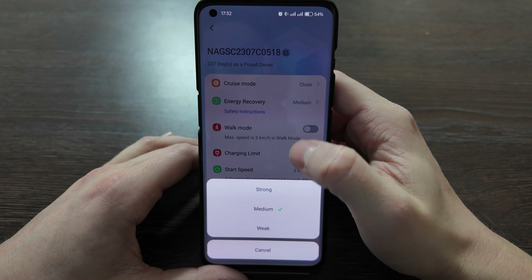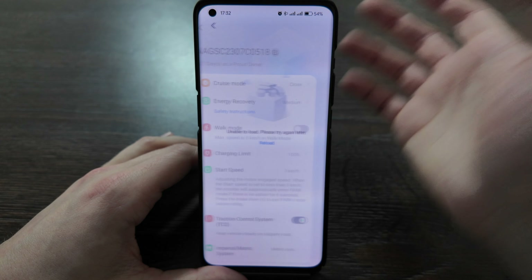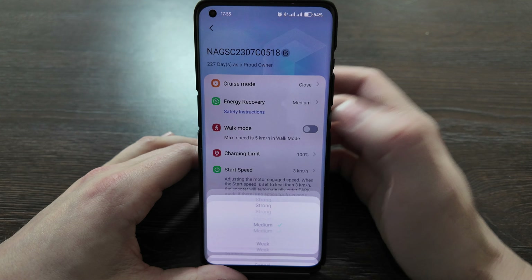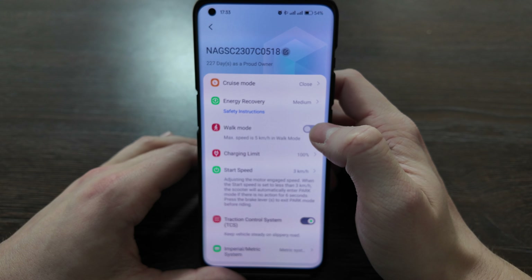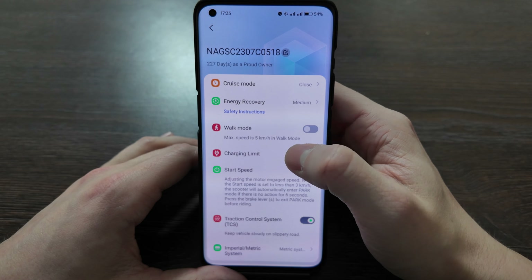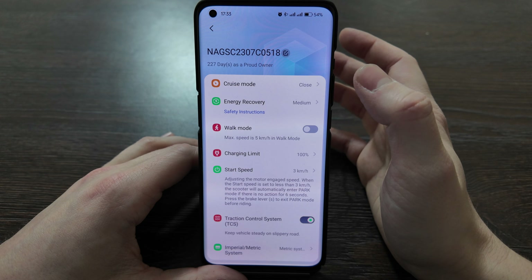For energy recovery, you have strong, medium, and weak options, along with some safety instructions. I turn off Wi-Fi so you can't see it, but I use medium which is enough for me. Walk mode limits maximum speed to 5 kilometers per hour — maybe useful if someone is walking near you or for kids, but in general not much usage.